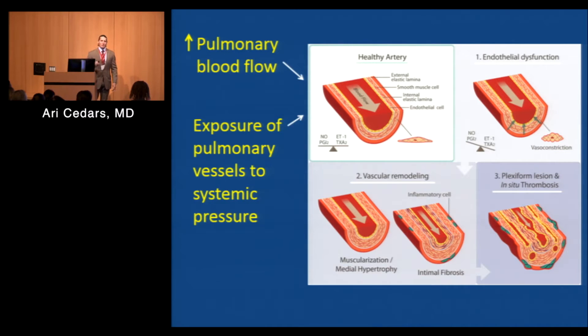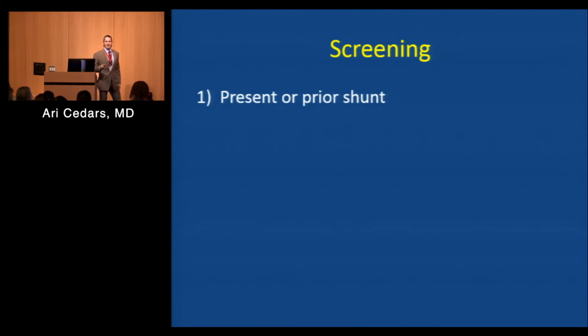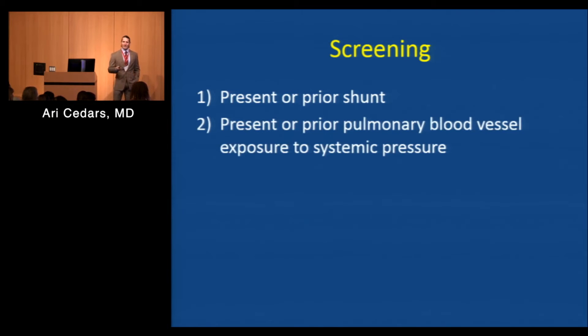Even after you've had a repair of your congenital heart defect — whether it exposed your lungs to increased flow or high pressures — you still have a risk of developing pulmonary hypertension, even years later. So it's important that if you were born with any of these defects, you get yourself screened. People who have had, at any time in the past, exposure of their lungs to abnormally high blood flow or abnormally high pressures need to be screened for pulmonary hypertension.